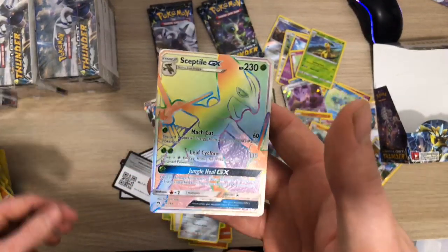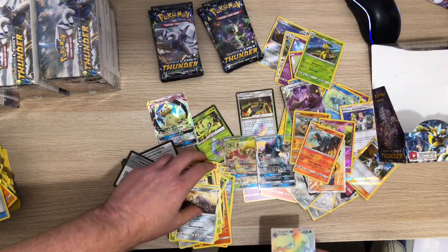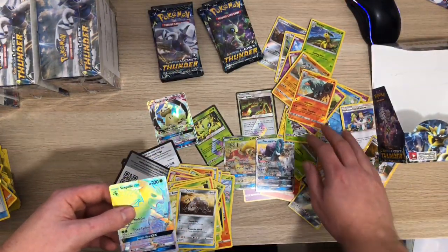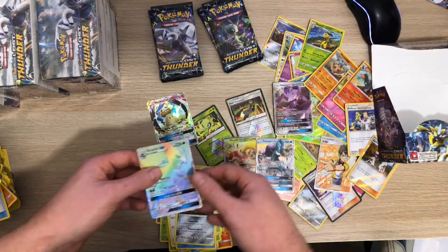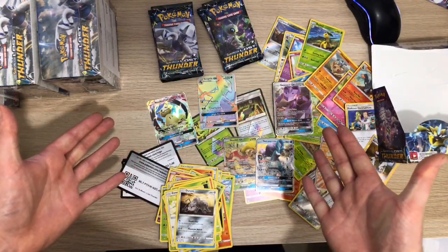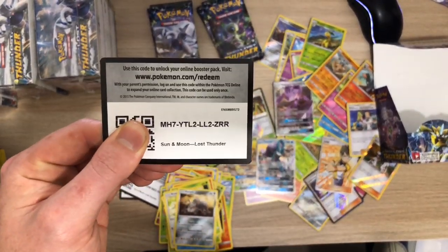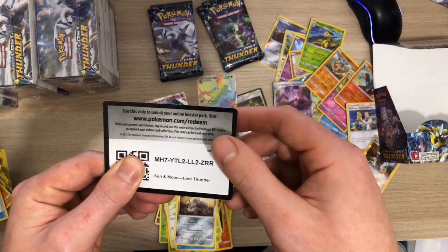There we go - there's the Hyper! The hits are coming in at the back of the box. I've covered up that Judge and that Genesect GX - but ta-da, another sick hit! There's another code - good luck!